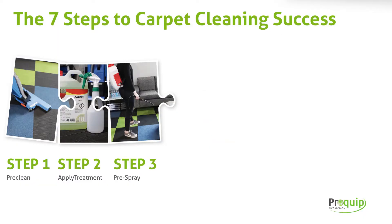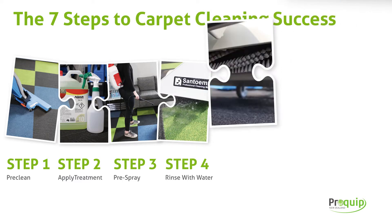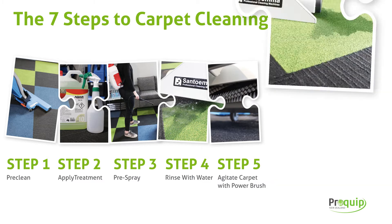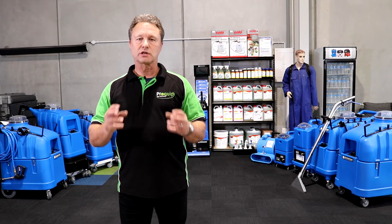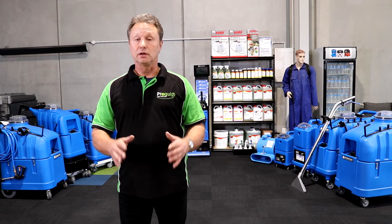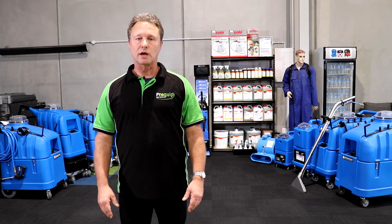The next stages of your seven steps basically blend together — steps four, five and six. Rinse with water, agitate the carpet with a power brush, and then extract the chemical out of the carpet — all will happen at the same time. By doing this you're actually going to do a better clean on the carpet, the carpet will stay cleaner longer, and that means your customers are going to be a lot happier.